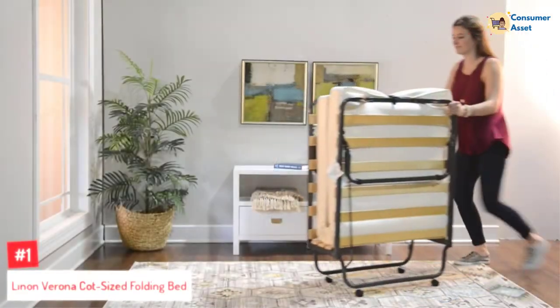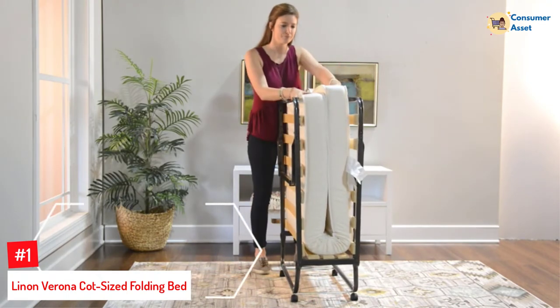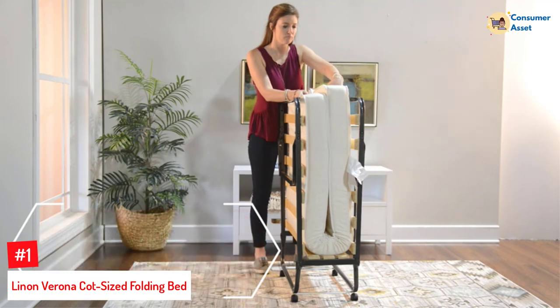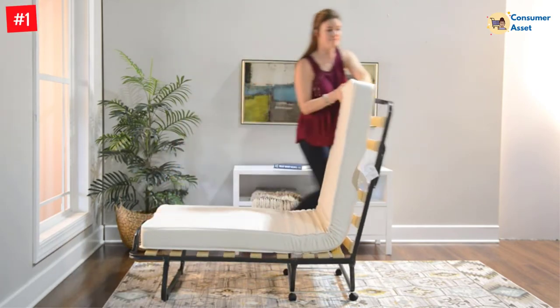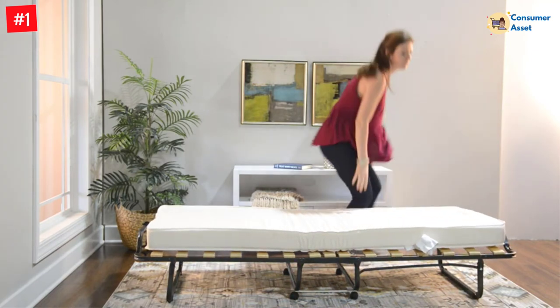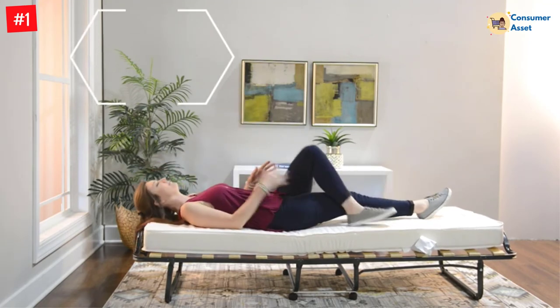Number 1: Linen Verona Cot-Sized Folding Bed. For today's discriminating and challenging retail climate, Linen provides a large range of furnishings, delivering outstanding values for every space with a complete dedication to quality, service, and value that is unsurpassed in the industry. The furniture collection of Linen home decor goods includes parts for all homes, and Linen remains committed to providing premium goods and services that are unmatched.